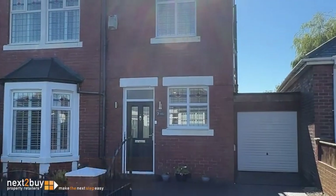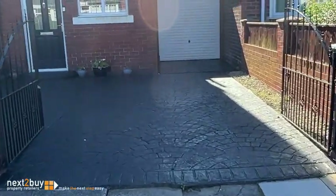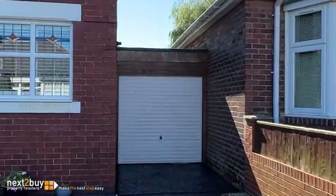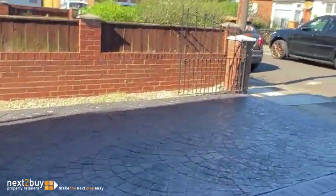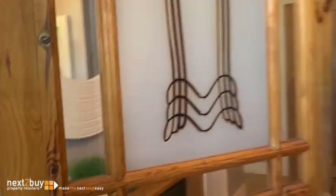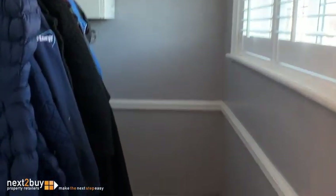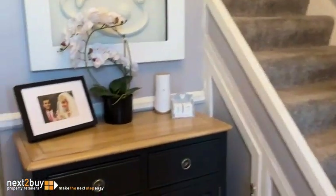We've got a three-bedroomed semi-detached house here on Poplar Avenue and you're in for a treat with this one. We've got a drop curb for off-street parking, a drive, and a garage. You've got a patterned concrete drive — I'd say you'd get about two or three vehicles on here. It's an extremely popular area and everybody knows it.